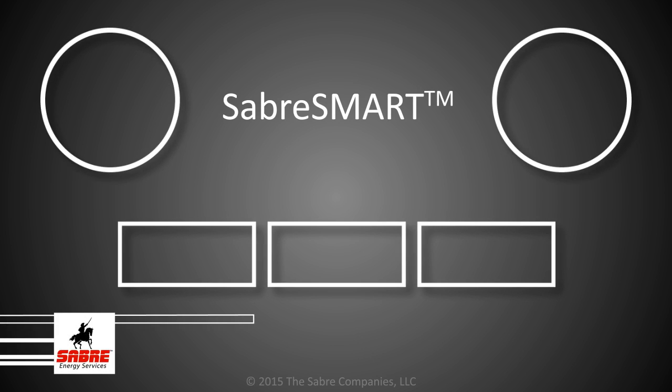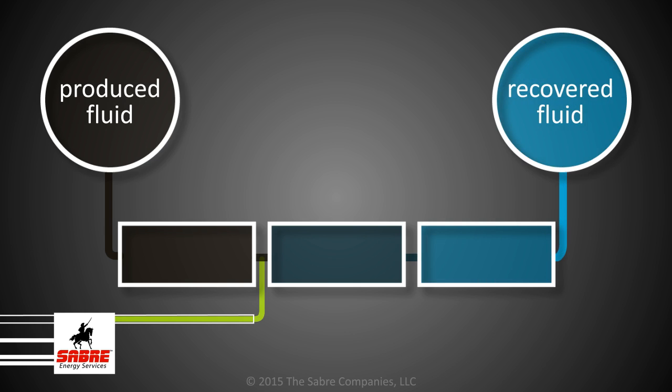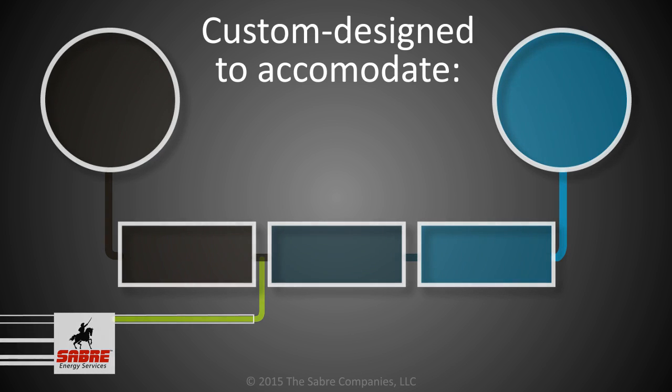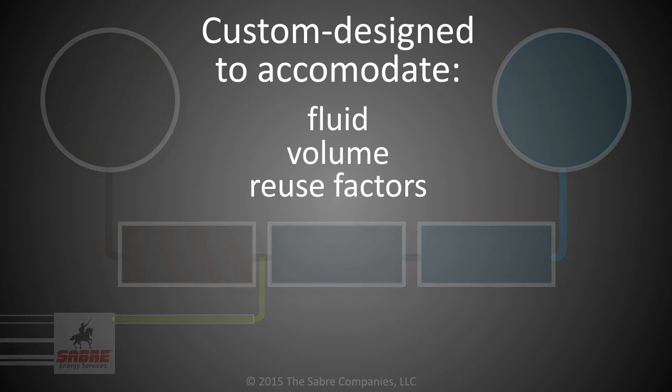Sabre also has a patented advanced water recovery process, which can be set up at a centralized location. This process targets specific contaminants and produces a cleaned and decontaminated fluid which can be reused. Even the worst quality oil field fluids can be processed at a cost significantly lower than other technologies. In-house Sabre engineers custom designed the system to accommodate distinct fluid volumes and reuse factors.